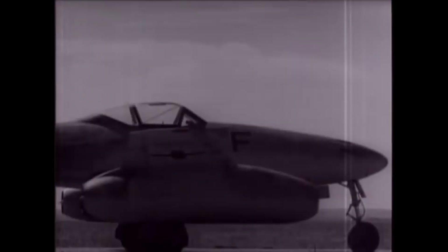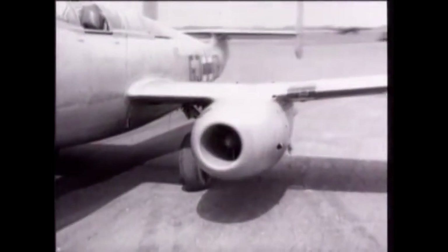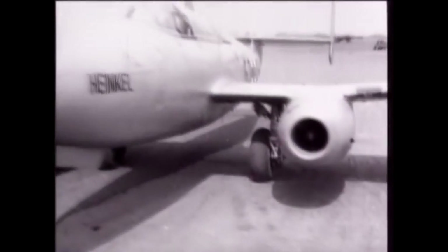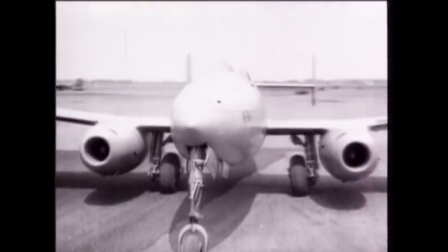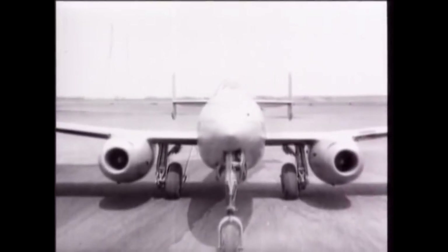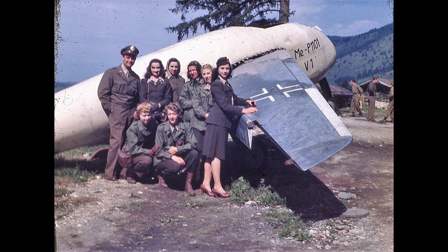During the war, German scientists and engineers managed to develop and build a number of jet-powered aircraft, several of which went on to see combat. What is generally less well-known are the large number of experimental jets that were proposed and prototyped. These designs utilized a great variety of engines, airframes, and weapons. One of these unfinished projects was the Messerschmitt P1101 jet fighter.